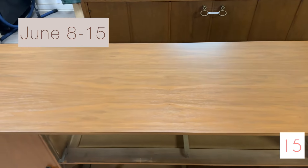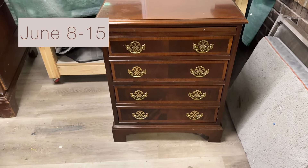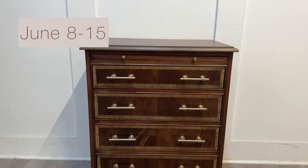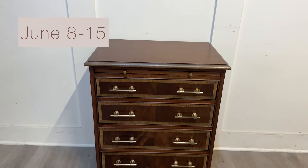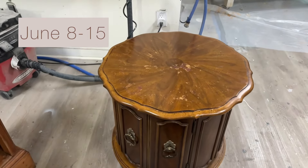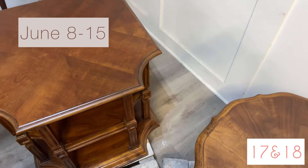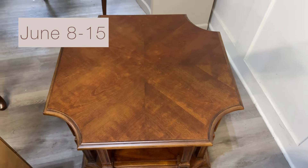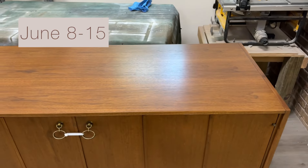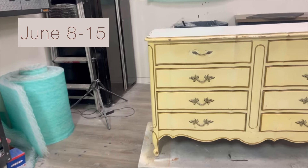We never promise perfect matches but we always try to get very close. This was a piece that went with a dresser from the beginning, but the client added it on later in the month — we changed the hardware out. These are just the tops of these pieces, so we had to match them to the base. We loved the grain on all of these pieces. This last one had a lot of water damage to the top, and now it is all gone and cleaned up.